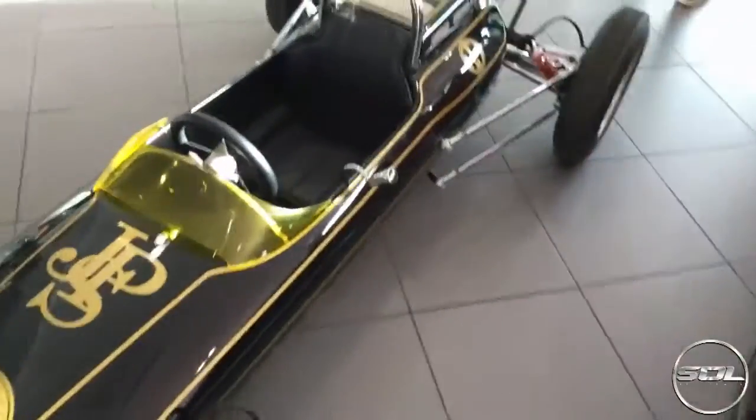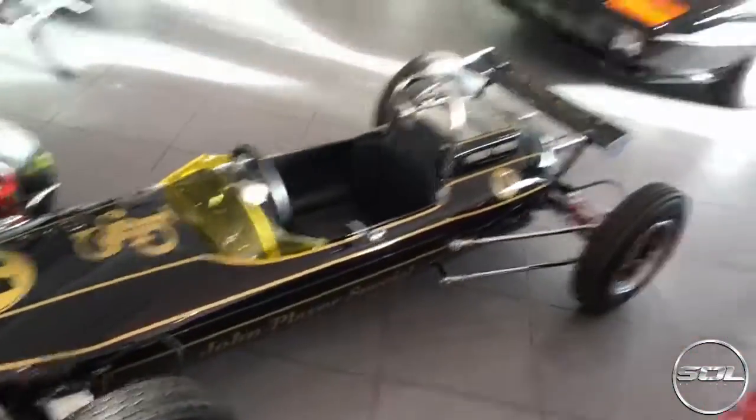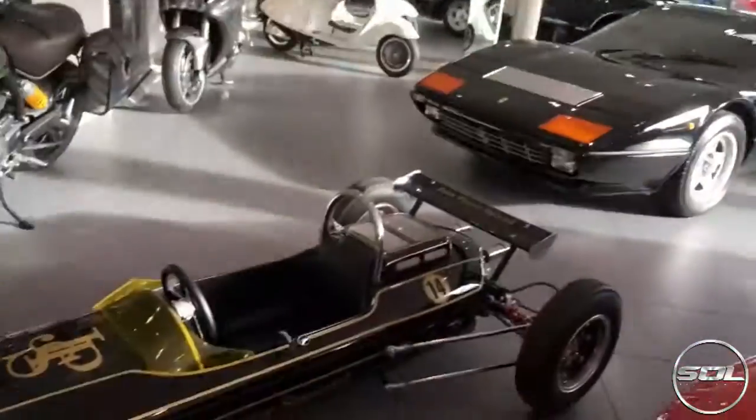This is Seb's new daily — an upgrade from the Lotus.